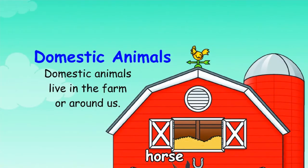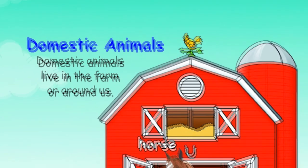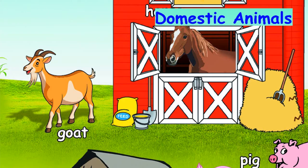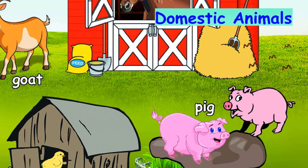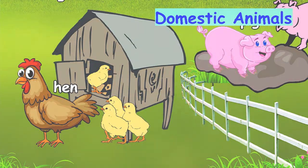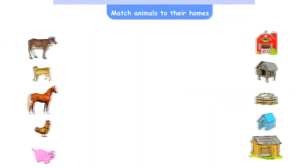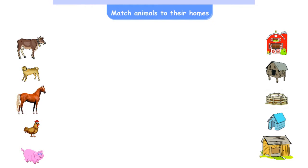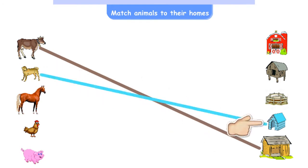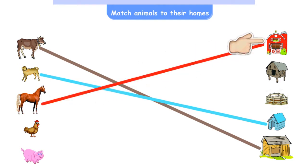Domestic animals live in the farm or around us: Horse, Goat. Cattle shed, dog kennel, horse stable, hen coop, pig sty.